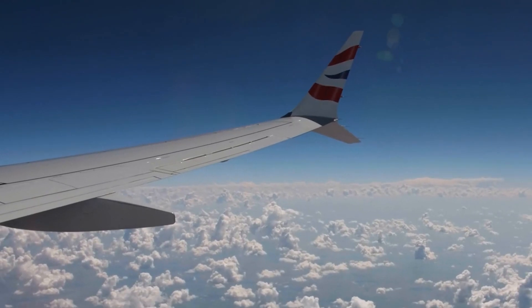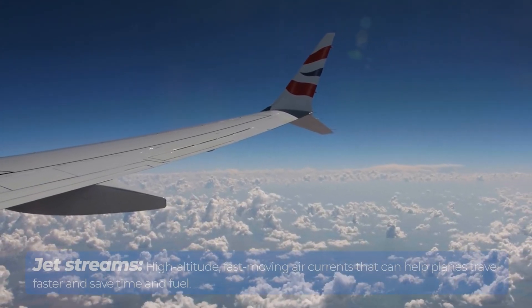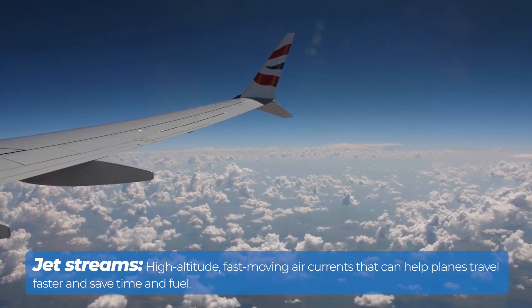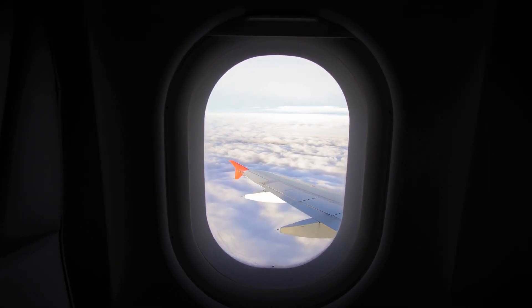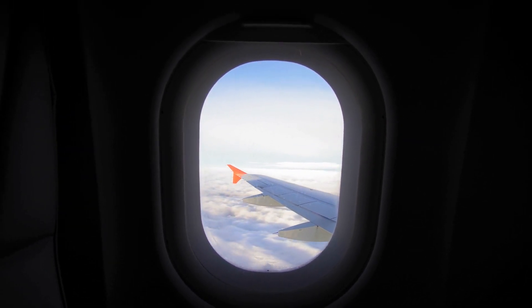Additionally, cruising at these heights allows planes to utilize favorable wind patterns like jet streams, which are high-altitude, fast-moving air currents that can help planes travel faster and save time and fuel. To keep passengers and crew safe at these altitudes, advanced cabin pressurization systems maintain breathable air, preventing the dangers of oxygen deprivation or hypoxia.